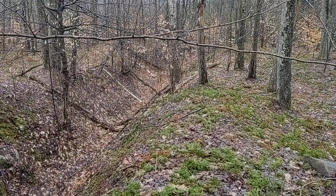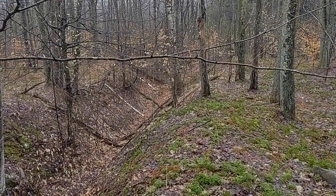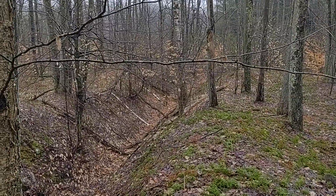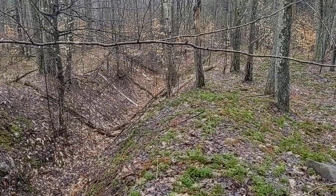Hello everyone, welcome back to Abandon Mines of Pennsylvania. Today we're going to be covering mine subsidence, why it happens, and the issues that it causes for not only Pennsylvania but many other states. Anywhere where you have underground mining, you're going to have mine subsidence.